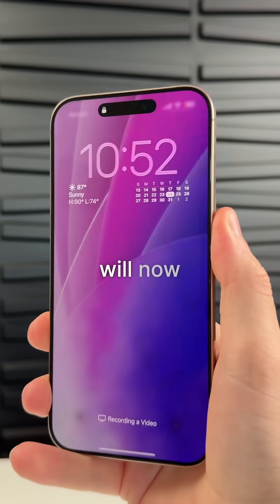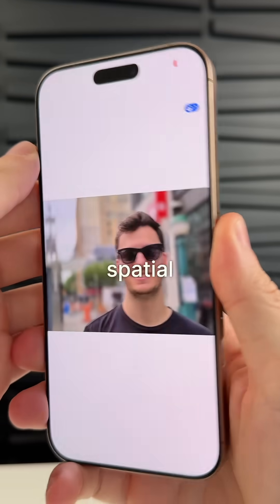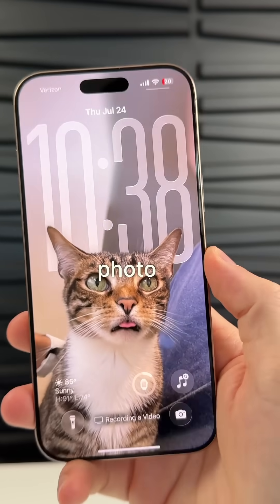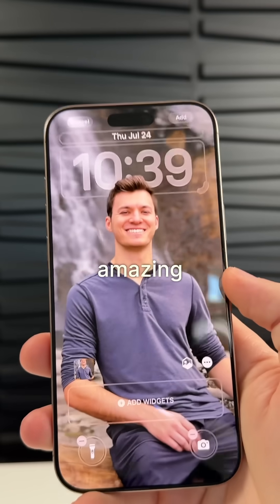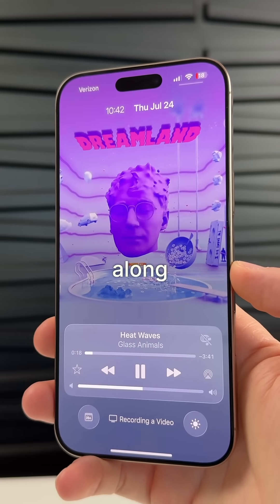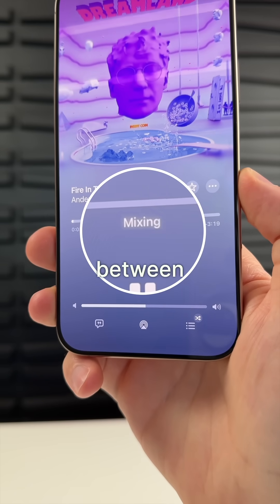On the lock screen, your iPhone will now tell you how long it's going to take to charge up. You can now create a spatial scene in photos that have a clear subject and you can also add that photo to your lock screen for this amazing effect. There's also animated album artwork on the lock screen along with auto mix for Apple Music, which gives you smooth transitions between songs.